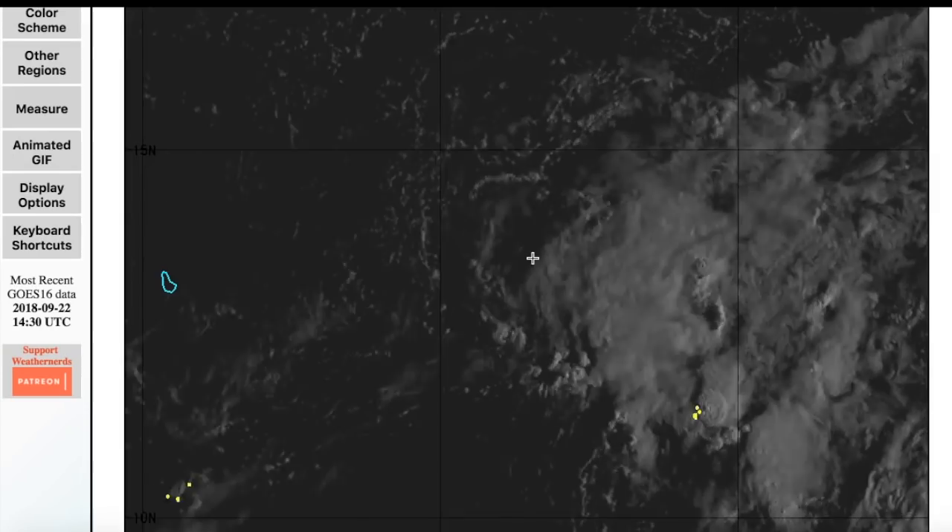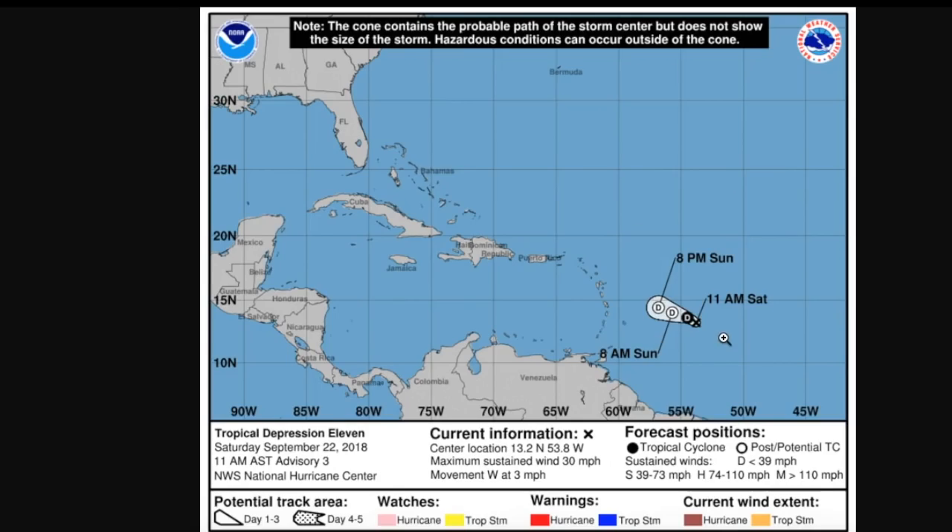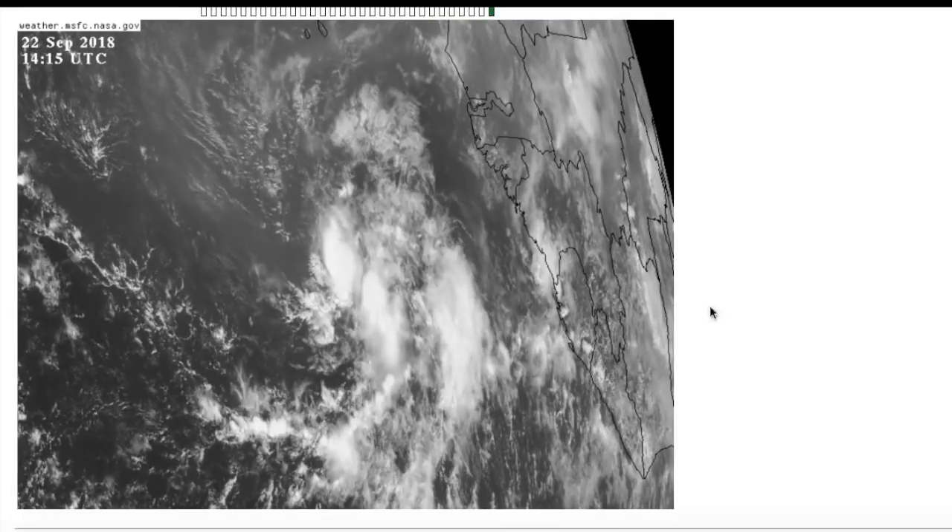Nothing can really happen in the short term for this storm to get going. The National Hurricane Center forecast shows it dissipating tonight, and the remnants may move very slowly towards potentially the Lesser Antilles — just a rainmaker with potentially some gusty winds for that area. Tropical Depression 11 is very unlikely to gain a name, as it's already weakening to 30 miles an hour.